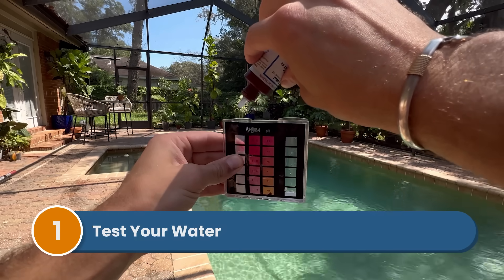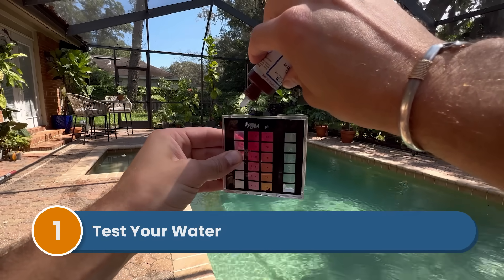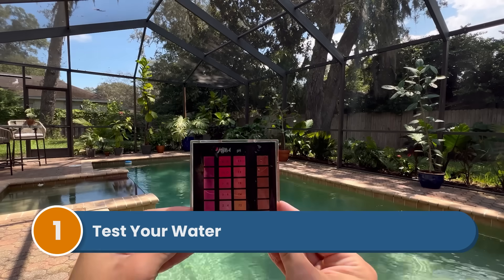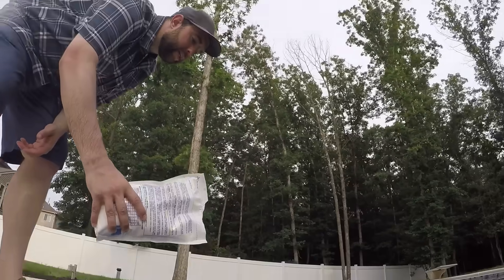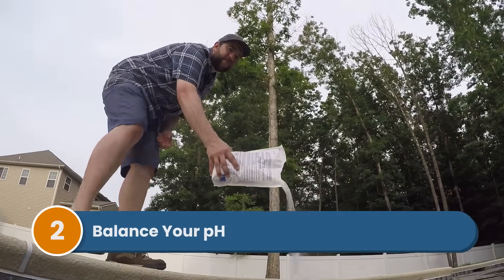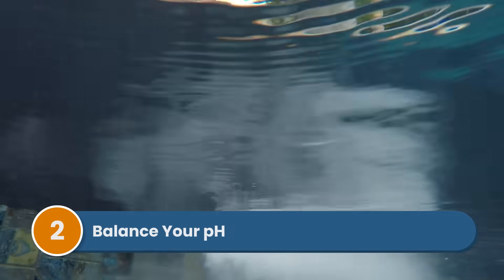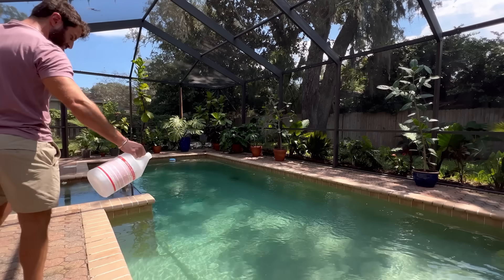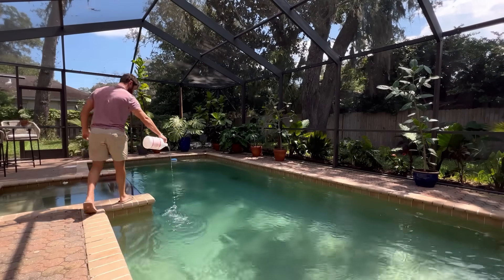Step one is to test your water. Use test strips or a liquid test kit to get accurate readings of your free, total, and combined chlorine levels. Also test your pH. Step two is to balance your pH — it should be between 7.4 and 7.6. Balancing your pH will help your chlorine work more effectively. Use a pH increaser to raise it, or a pH decreaser or muriatic acid to bring it down.